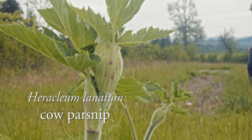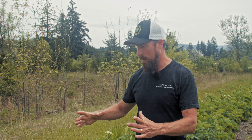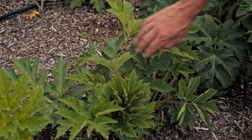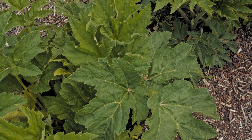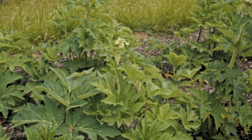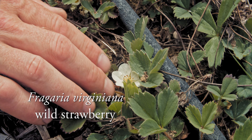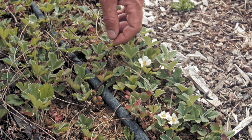Here we have our cow parsnip bed — Heracleum lanatum, also known as Indian celery. It's a good native plant that gets a large umbel flower that attracts a lot of insects. When the plant is young, it was considered a first food species — I've heard it referred to as tupa. You would take the smaller stalks, peel the outer stalk off, and there's an edible inside stalk. Do be careful with this plant, as it has a phototoxin on the outside that some people are sensitive to — you may get red blisters when out in the sun. We're also just starting to grow Fragaria virginiana, one of the native strawberries, which we also saw up at Noble Oaks.